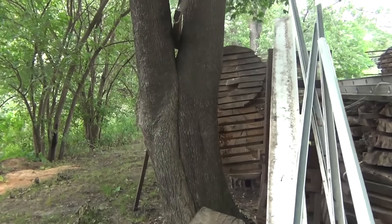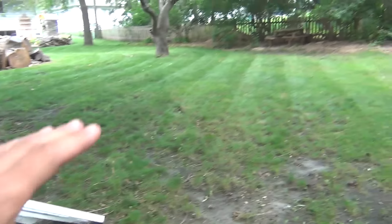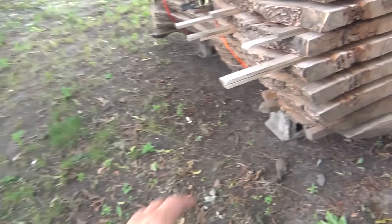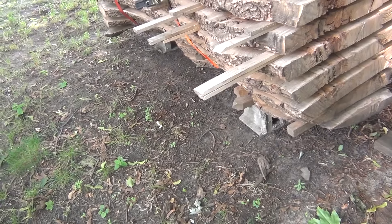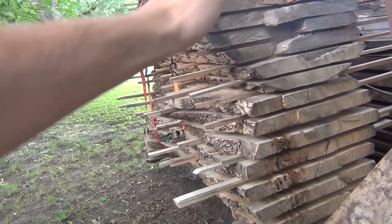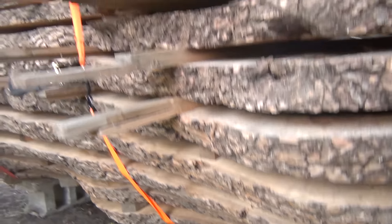Another thing I need to do is this stack of slabs back here — it's really starting to get a lean to it. What's happening is when it rains, the ground back here is so hard that all the rainwater just flows across the ground and doesn't get absorbed, so the rain is eroding underneath these blocks, causing them to lean even more. I'm going to jack this stack up from one side to tip it over that way, then shim the blocks or shim the bottom sticker to get this thing sitting a little more level.